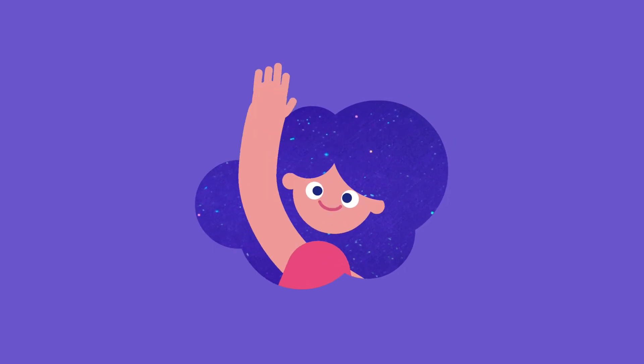Want to know a secret? I can recognize three dots super fast.